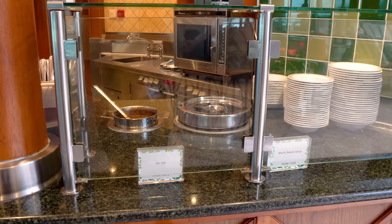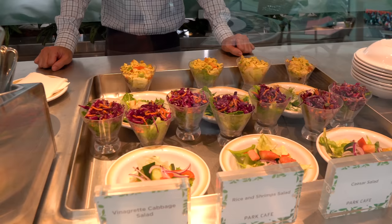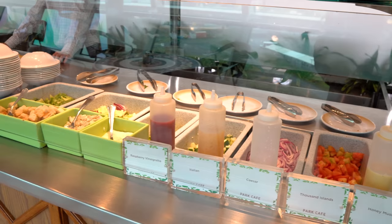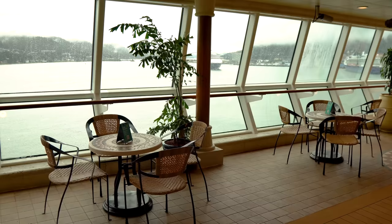While the solarium is for adults only — 16 years and above — kids are allowed to walk through the solarium and come to Park Cafe to grab something to eat. They just can't hang out, go to the pool, or sit down in the solarium area; that's reserved for adults. When you're in Alaska or another cold weather environment, Royal Caribbean will actually open the solarium pool to children for certain hours of the day, since the main pool is just too cold.